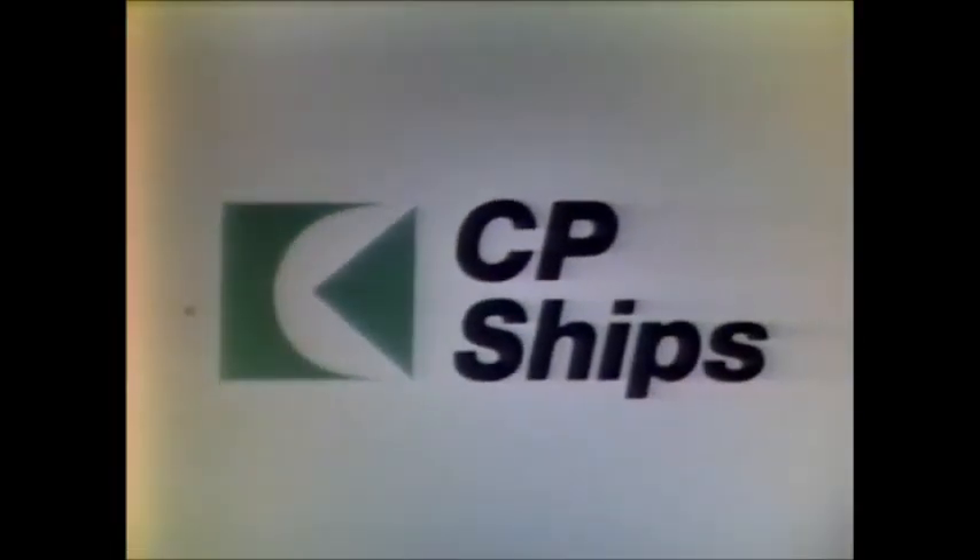Training like this helps CP Ships move Canada's overseas trade, and when you come right down to it, overseas trade helps all of us. CP Ships — at Canadian Pacific, you have a share in what we do.